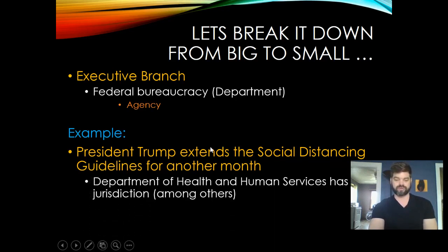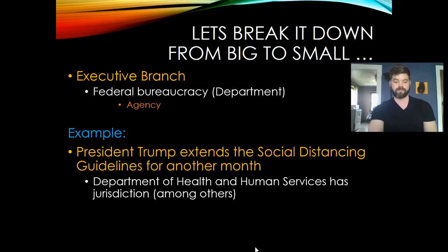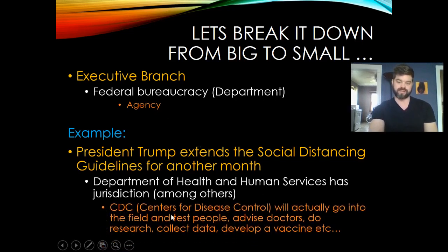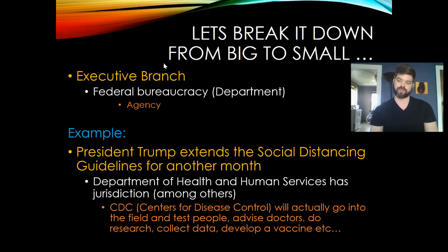In the case of Trump extending social distancing guidelines, the Department of Health and Human Services has jurisdiction over that directive. Within that department, the agency — the CDC, the Centers for Disease Control — will go into the field to test people, advise doctors, do research, collect data, and develop a vaccine. So it flows from the executive or legislative branch, to the department with jurisdiction, to the agency that actually implements the policy. Pause the video now to answer the questions on this part.